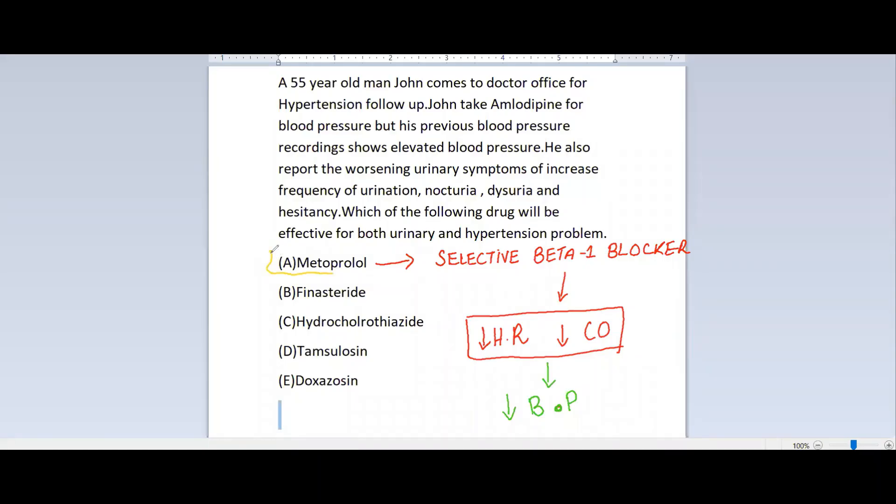Metoprolol is basically a selective beta-1 blocker, which decreases the heart rate and cardiac output by acting on the heart, and it ultimately leads to decreased blood pressure. But in this question, they ask about hypertension as well as the urinary symptoms. So it does not improve the urinary symptoms of the patient — it only decreases the blood pressure.